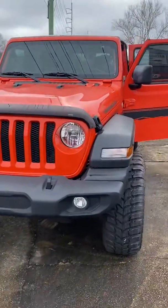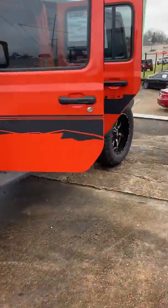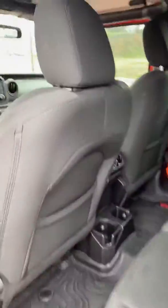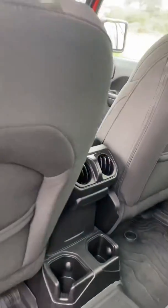All right, here you go — this is the Jeep Wrangler you inquired about. I know one of your main concerns were the rear vents, so just to show you, it does have the rear vents here in the back.